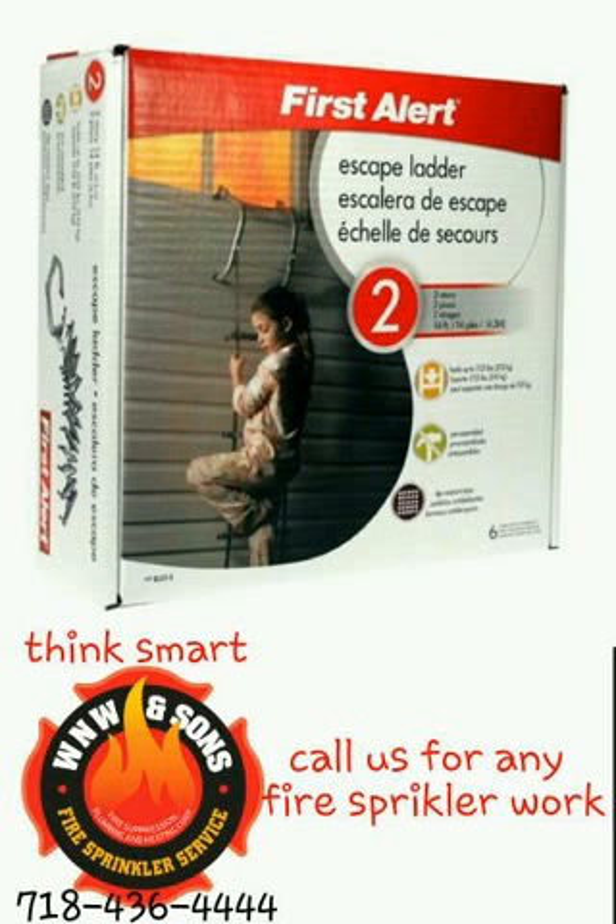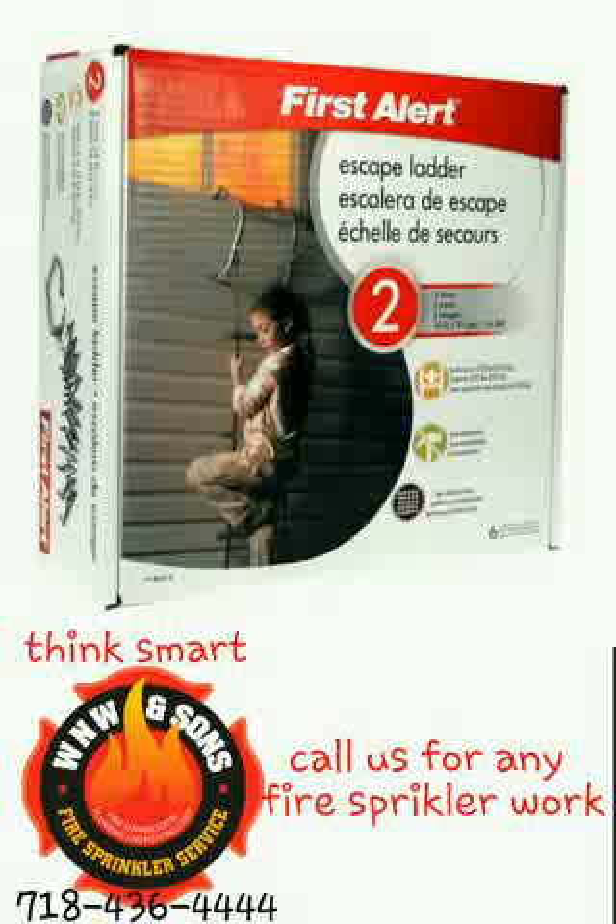But most of us — 90% of us — have our bedrooms on the second floor or higher. 80% of people live on the second floor or above. Usually there's not more than one exit to leave that floor, and usually there's no fire escape.